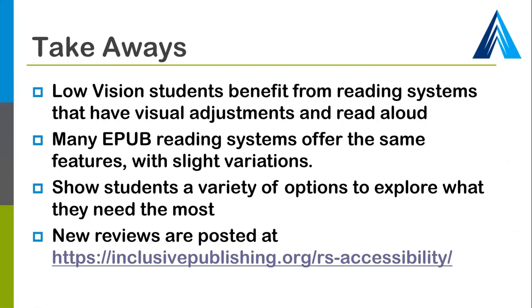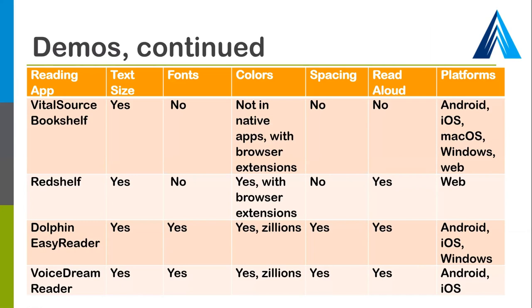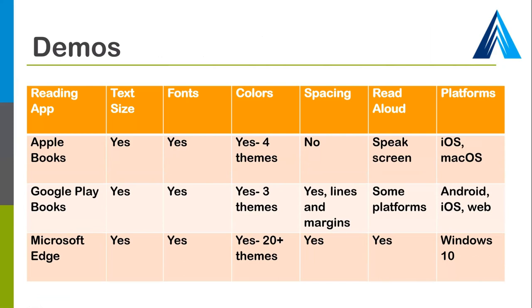We've gone through those demos. A reminder that we have a grid available that tells you about the different features that exist across the different apps, and there are also new reviews being posted at the link at the bottom. Lewis, would you take us through the takeaway slide?